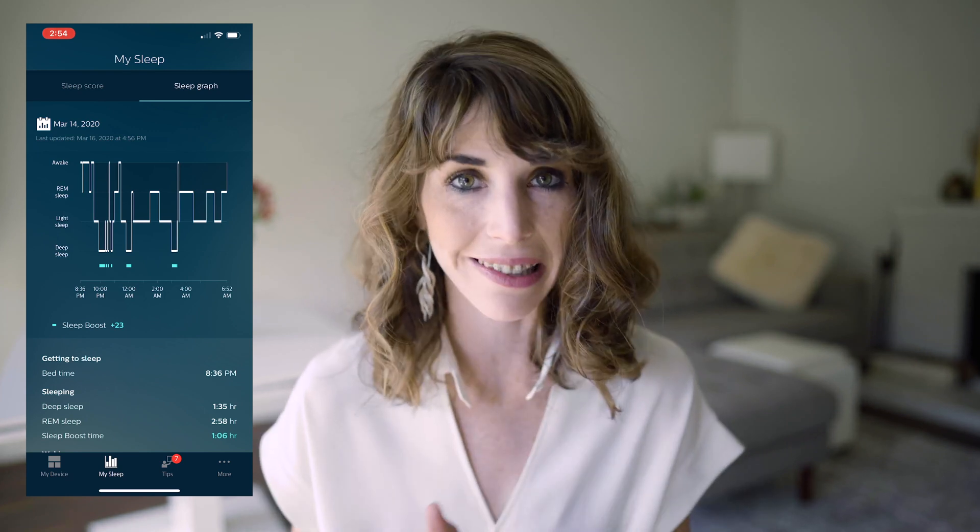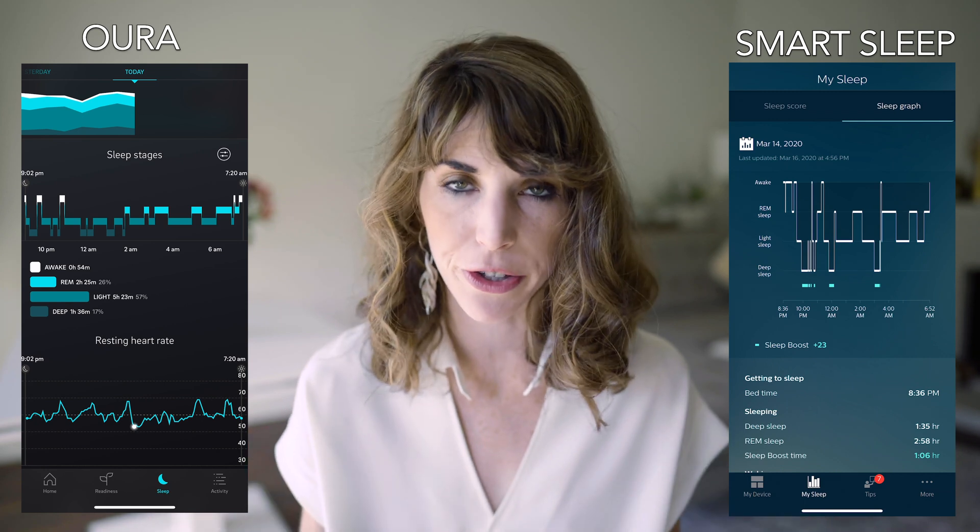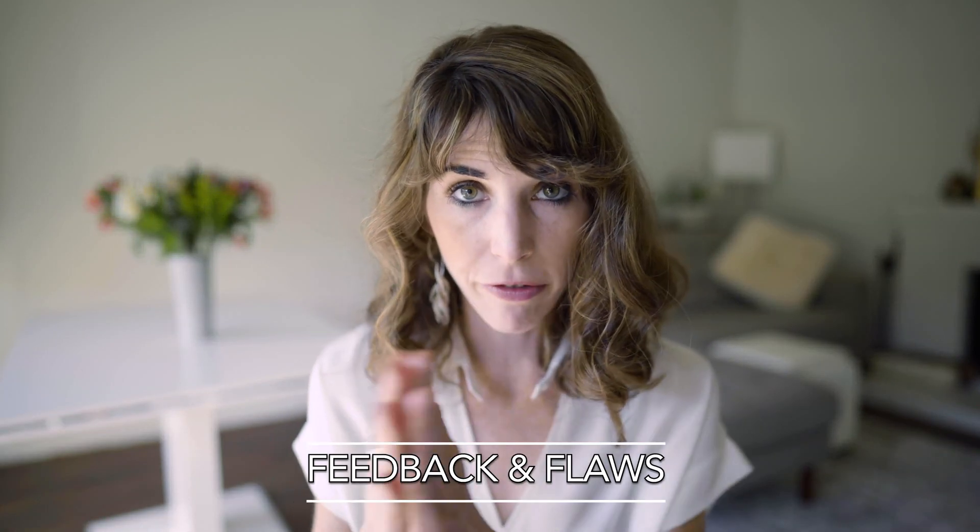The app also has a sleep graph section that gives a more detailed view of your nightly insights — here you can see how long you were in REM, deep, and light sleep. To be honest, it's not the most aesthetic graph. I really think this is where the Oura is far superior in the way they present data to the end user.